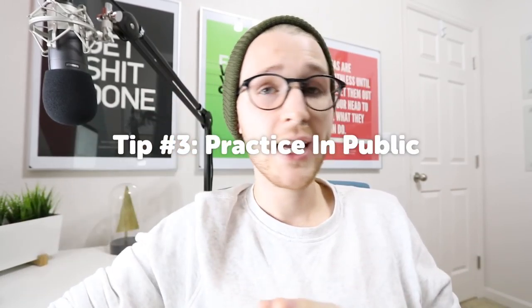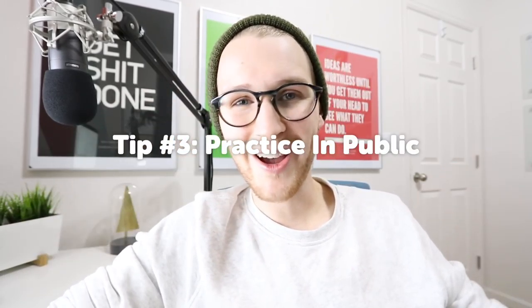Tip number three: practice often, but practice in public. Create as much work as you can, because it's through the repetition of just creating and creating and creating that you learn, grow, and get better. By doing that in public, it kind of creates a story for you, because someone will get to see your journey — see where you started and see where you're at now. But also, it will help you evaluate yourself, be able to critique yourself, and based on that, learn and grow and get better.